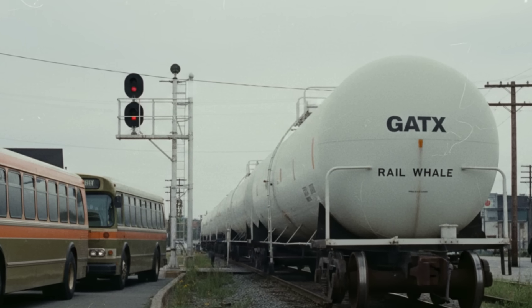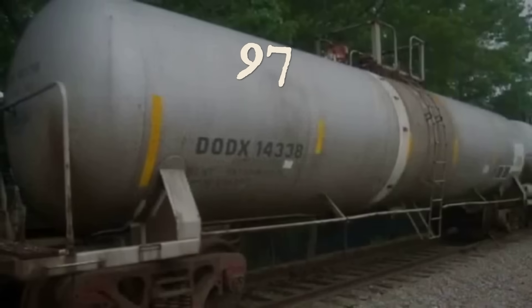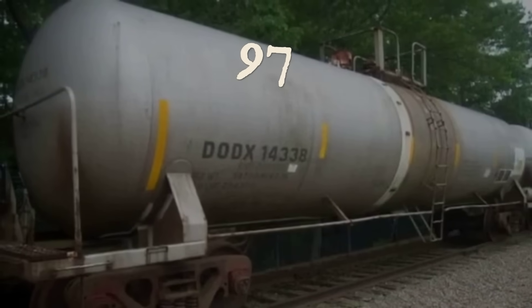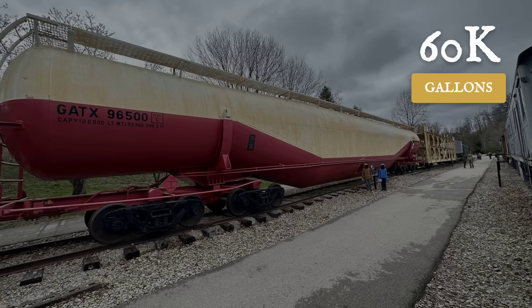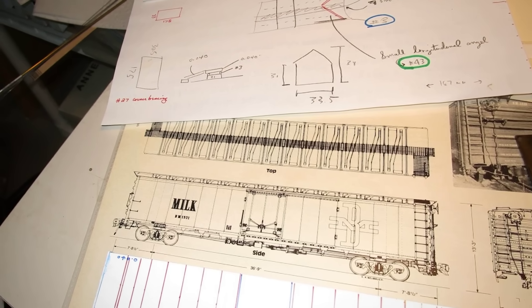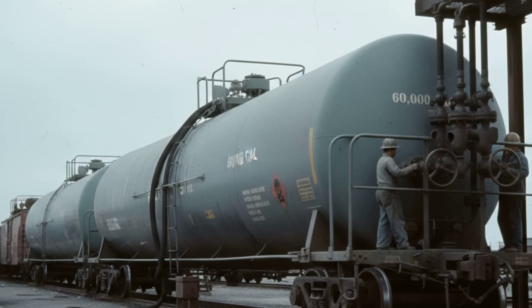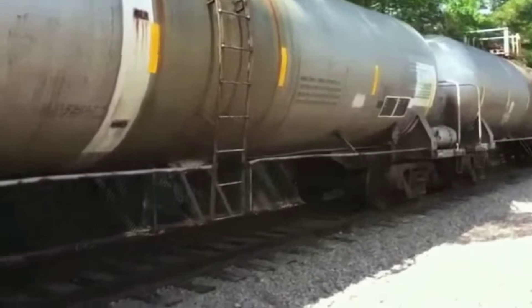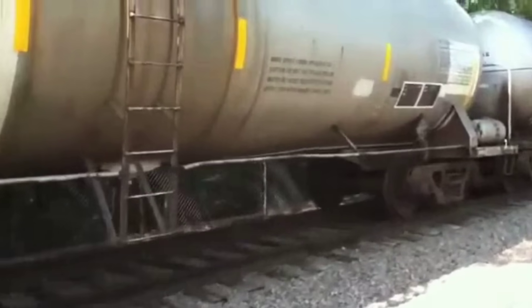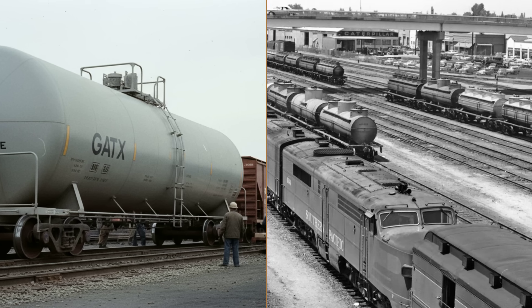A single rail car stretched nearly the length of one and a half city buses — 97 feet from coupler to coupler — its tank swollen with the promise of 60,000 gallons of pressurized chemical. Designed by GATX in the early 1970s, the so-called rail whale was built to move anhydrous ammonia or liquefied petroleum gas in volumes no one had attempted before. On paper, the numbers dazzled: one car could do the work of four, cutting runs and labor.